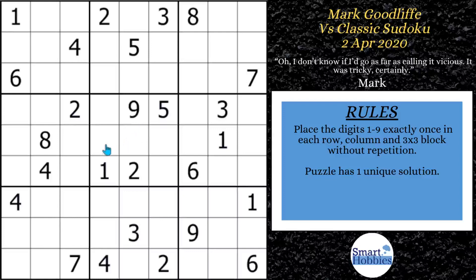Greetings, friend. I'm going to show you how Mark Goodliffe of Cracking the Cryptic solved this vicious Sudoku. This puzzle was sent to him back in 2020 by Paul, and it was labeled as a vicious Sudoku to solve. What makes it so vicious? Watch the video to find out. Click below if you want to try this puzzle yourself, and with that, it's solving time.